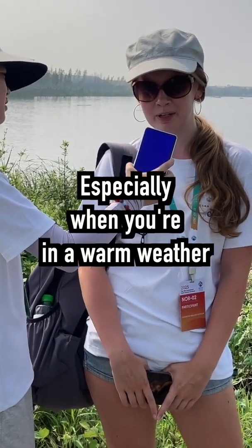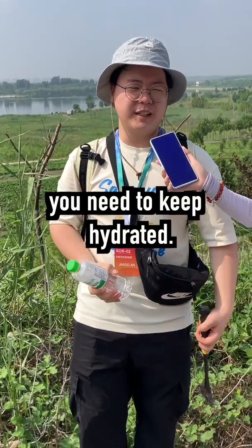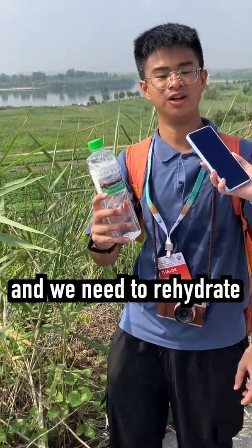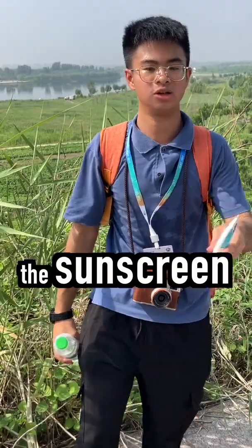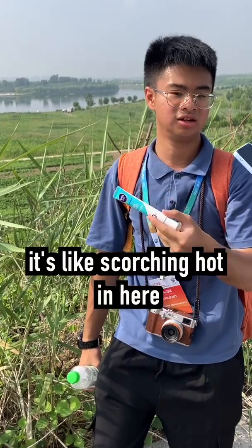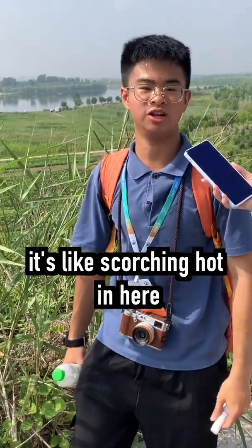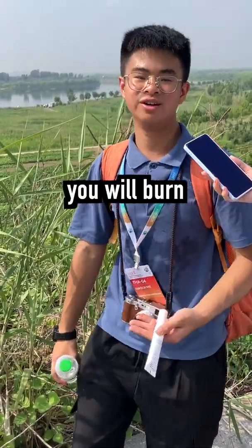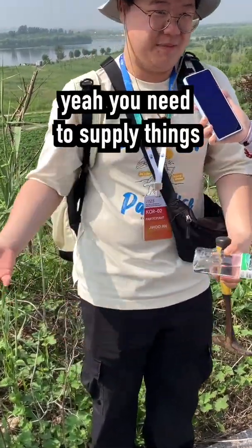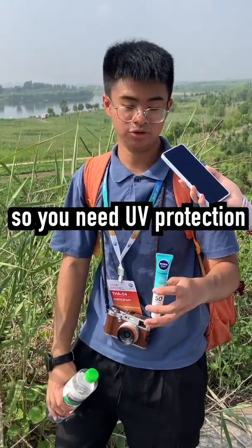Especially when you're in warm weather, as we are, you have to bring water. You need to keep hydrated because you will sweat a lot, and you need to rehydrate. And sunscreen — because as you can see, it's really hot, it's scorching hot in here. You will burn. So you need UV protection.